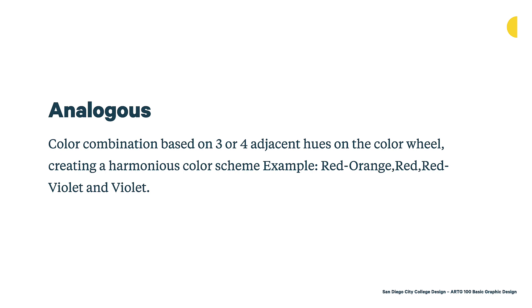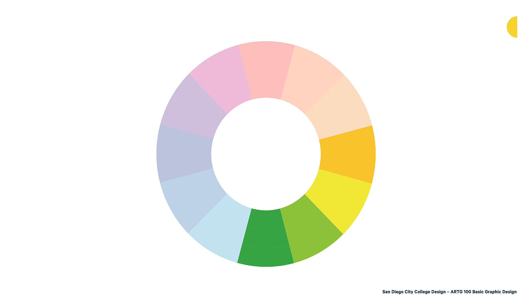Then we have analogous palettes — color combinations based on three or four adjacent hues on the color wheel, creating a harmonious color scheme. For example, red, red-orange, red-violet, and violet all fall directly next to each other on the color wheel. They'll always have a very cohesive feeling because they share hues with each other. Here's another analogous palette example where yellow, yellow-green, green-yellow, and green are all used — creating a beautiful cohesive palette because all of these fall next to each other on the color wheel.